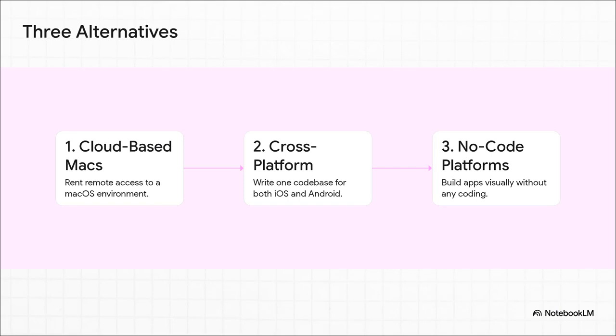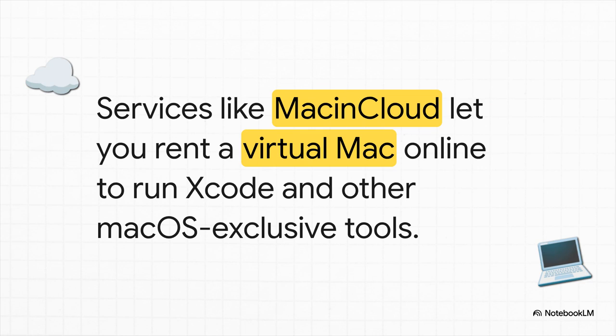Let's break them down. Path one is renting a Mac in the cloud. You're basically renting a real Mac sitting in a data center somewhere, and you just log into it over the internet. This is a fantastic option if you only need macOS for a short time — like just for that final testing phase or to submit the app — without having to buy the whole machine.